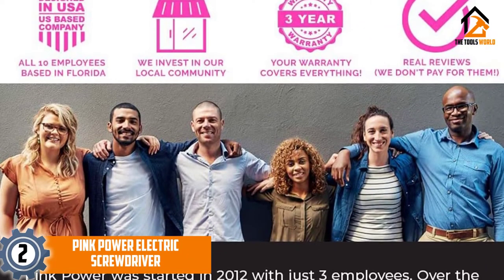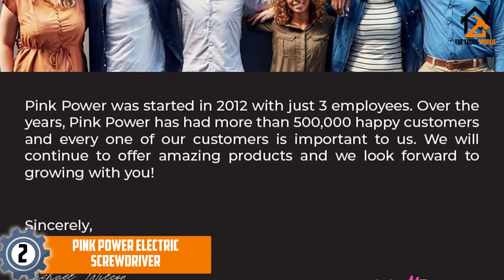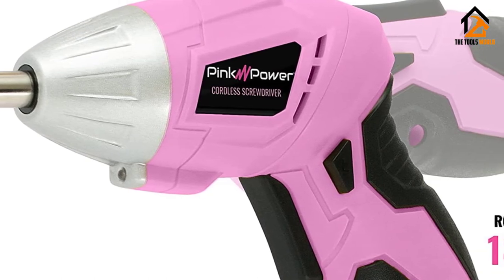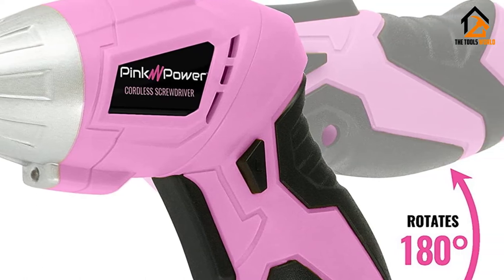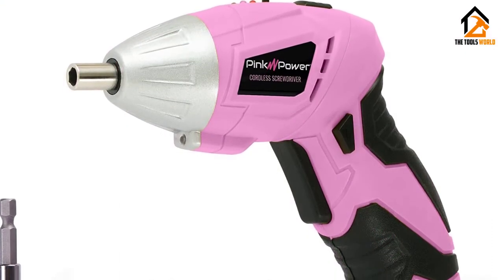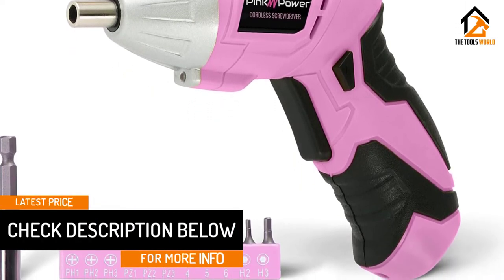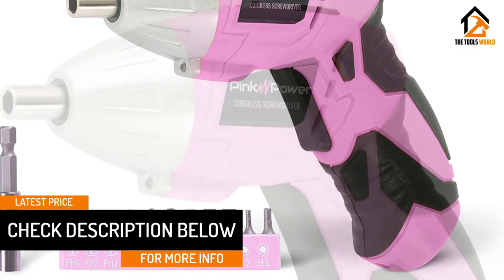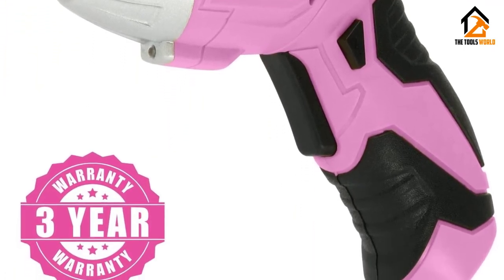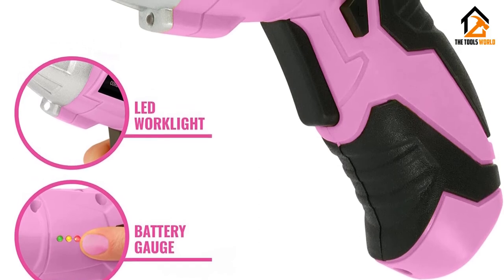At number 2, we have the Pink Power Electric Screwdriver. The color, the size, the comfort — everything is designed for women. The PP481 screwdriver is one of the best budget screwdrivers on the list. It has a robust motor powered by a 3.6V battery and can rotate up to 200 revolutions per minute, enough to handle pretty much all household repairing work. Whether putting furniture together, fixing toys, or hanging pictures, it can handle every household-related task. The very unique thing about this screwdriver is the two-position handle, which can rotate up to 180 degrees, letting you reach the tightest spaces without difficulty. The soft rubber grip and small size make it a perfect fit for smaller hands. Screwdriver bits and a bit holder come with the package. It weighs less than a pound, so you can easily carry it with you.